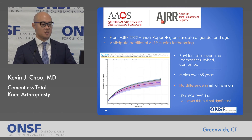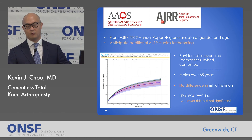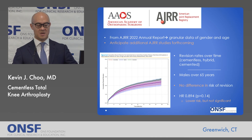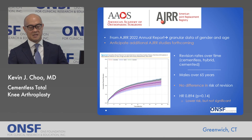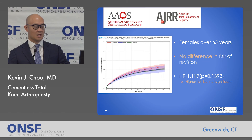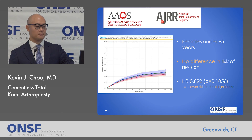More data from the AJRR was just released from 2022. Looking at revision rates over time for cementless, cemented, and hybrid — where a cementless tibial implant is used where failures are typically seen, and the femur is cemented. For males over 65, there was no significant difference in risk of revision, with a slightly lower hazard ratio. For women over 65, the opposite — no statistically significant difference but a slightly higher hazard ratio. Males under 65 had a statistically significant lower risk of revision with a hazard ratio of 0.82. Women under 65 showed no significant difference with a slightly lower hazard ratio.